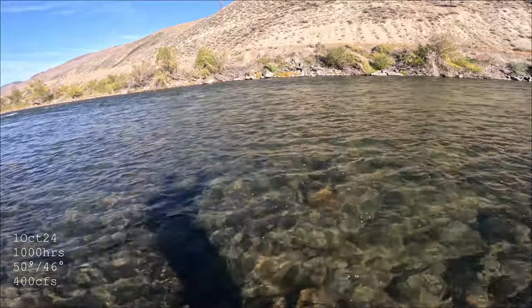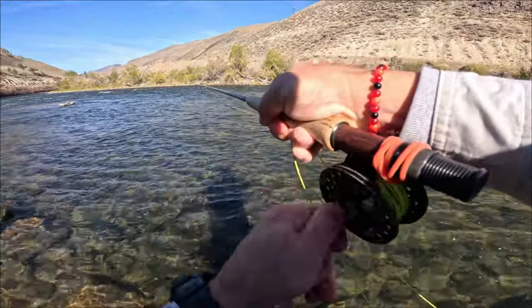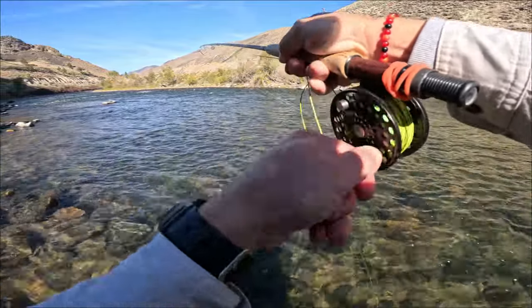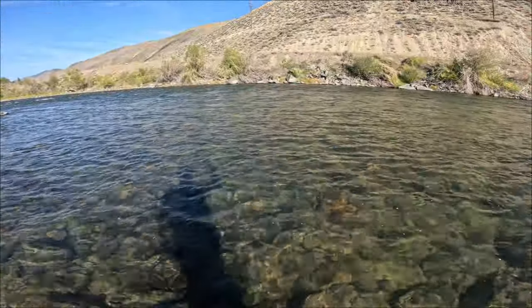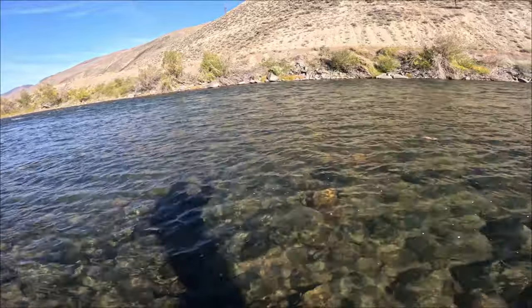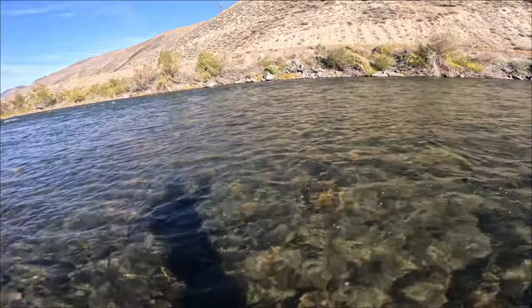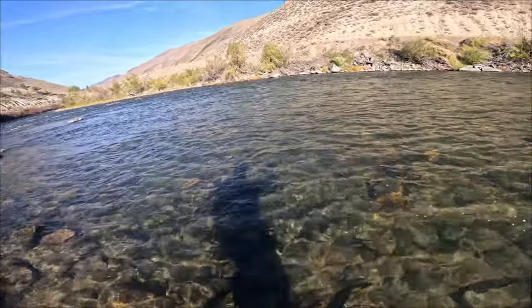It was funny — right before I got to the rock I'm standing on now I was having the old fall fishing debate, where you're deciding whether you want to stand in the cold water in order to be in the sunshine. Oh, this is a beauty. Or do you keep your feet warm by staying in the gravel?